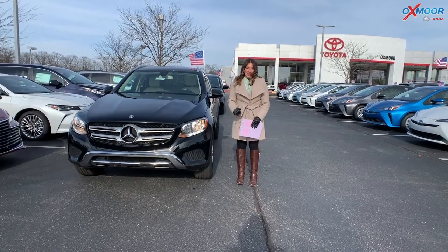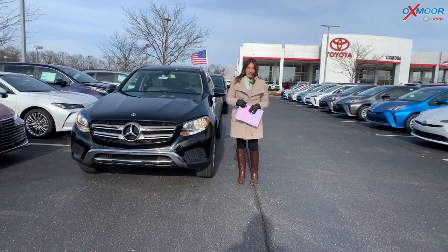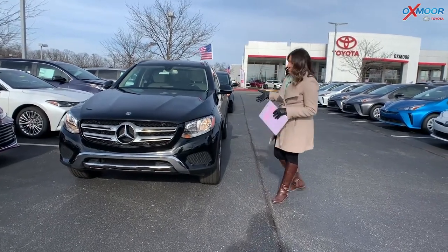Hey everyone, it's Gabrielle and I'm over here at Oxmoor Toyota today for our weekly used car specials. You all have three vehicles I would like to share with you all this week, so let's start with this one.